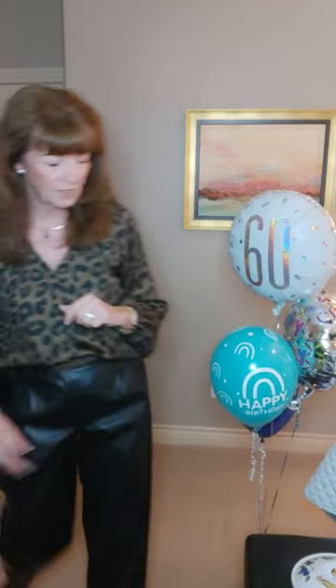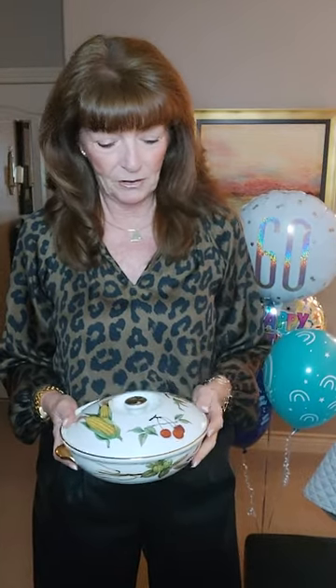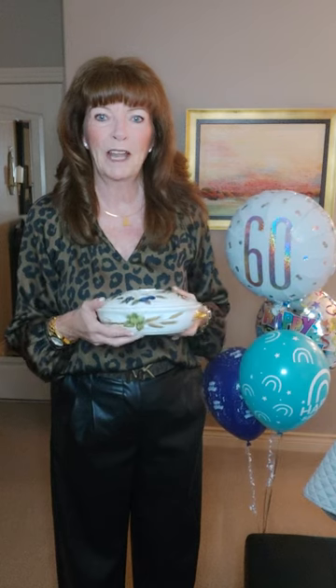That was from one of my sisters, and the other gift I got from my other sister is this beautiful dish. Now, 37 years ago when I got married, I registered for this pattern called Evesham. I have lots of these pieces, and I guess she found this piece in a secondhand store or an antique store.